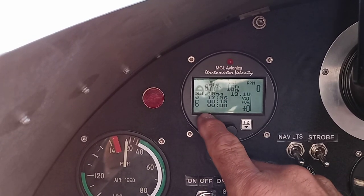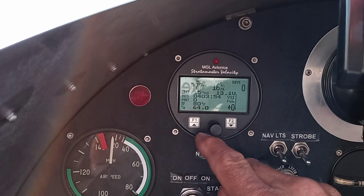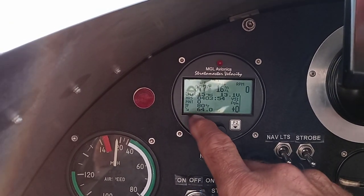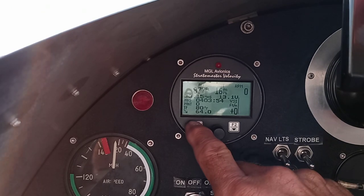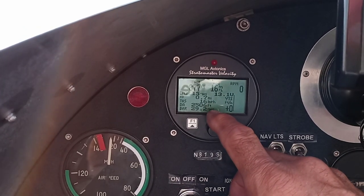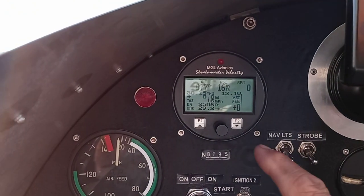And voltage, altitude, and airspeed — I don't know why it's showing 16, we're not going anywhere. The Hobbs meter is 403 hours and 54 minutes. Temperature is 80 degrees. Vertical speed is over here, and density altitude is 2506 — still showing 16 miles per hour, don't know what's up with that. Barometer is 29.2.